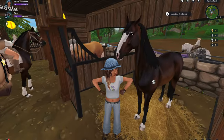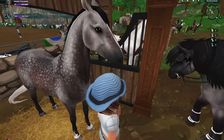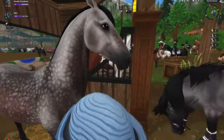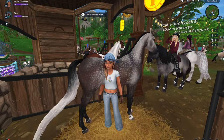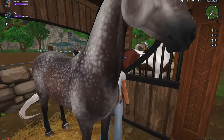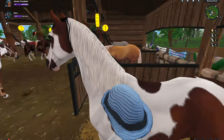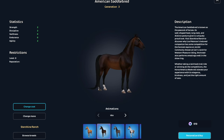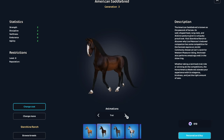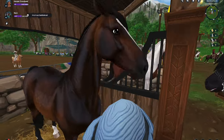Yeah, I think I like just the normal. I just don't know which one — they're all so pretty. One thing I don't like about the gray, or maybe I do like it, is how the tail fades into white. And I don't know if I like the black mane. Okay, we're not getting that one. I think this one might be my favorite. I really like the walk.